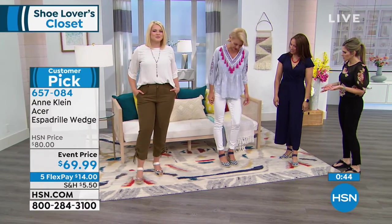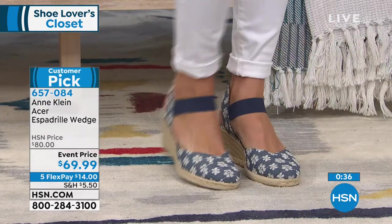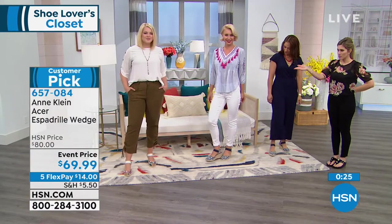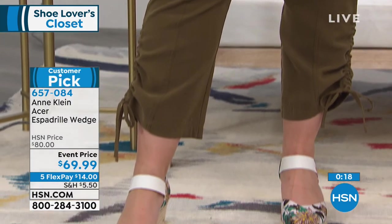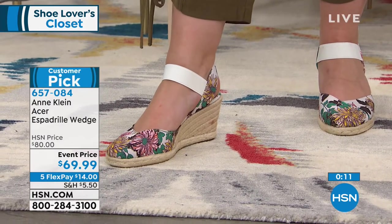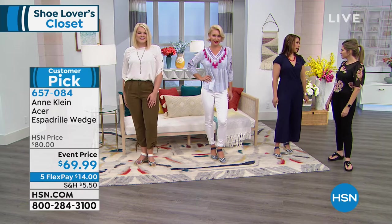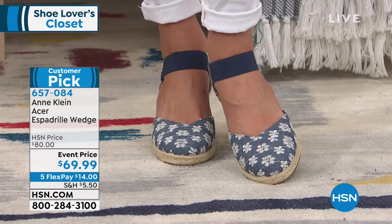Aren't they comfortable? They have a lot of cushion in the forepart. The elastic really moves with your foot when you're walking. It looks good with anything you're wearing — whether it's a long dress, a romper, palazzo pants, skinny jeans, Diane Gilman jeans, or a little cargo pant. It really screams fashion, but you're not breaking the bank. This is the real Anne Klein at a flex pay of only $14. We give you 30 days to get it home and try it, because shoes are personal — they need to feel good and look good.